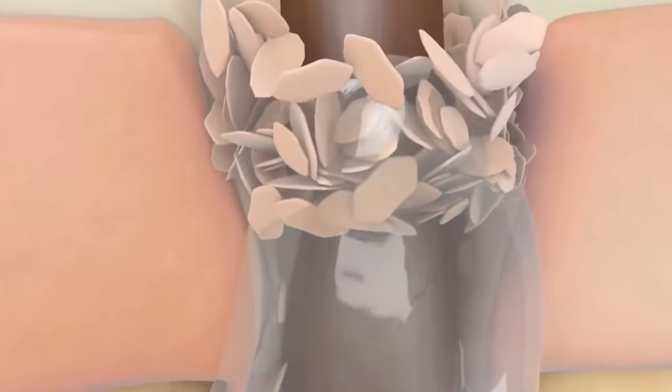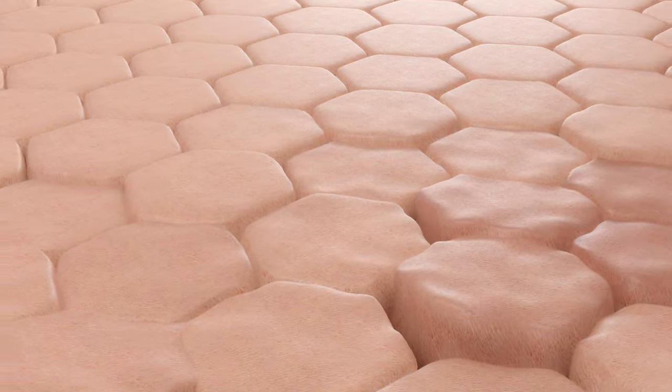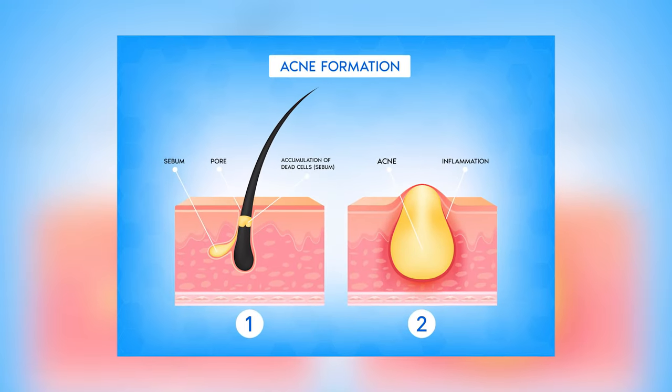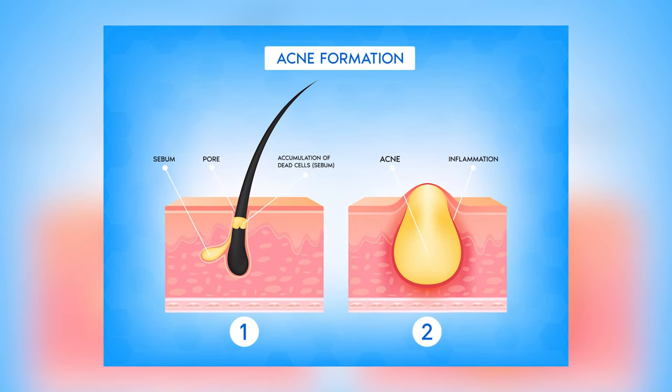Other reasons include excessive sebum stuck in your pores, and severely dehydrated skin, which can cause pores to look larger than normal. However, the largest culprit contributing to enlarged pores is dead skin cells and sebum stuck in your pores.